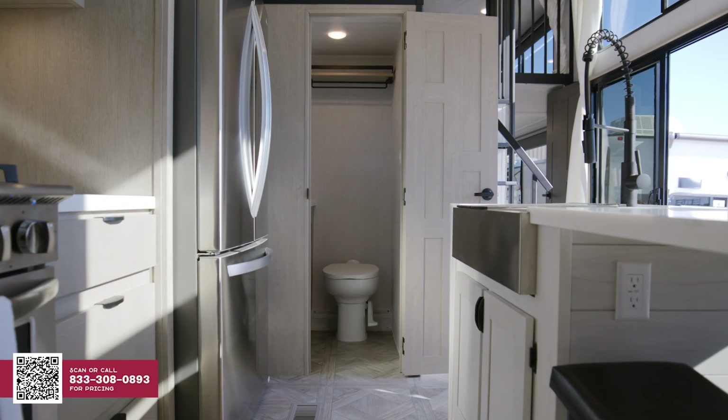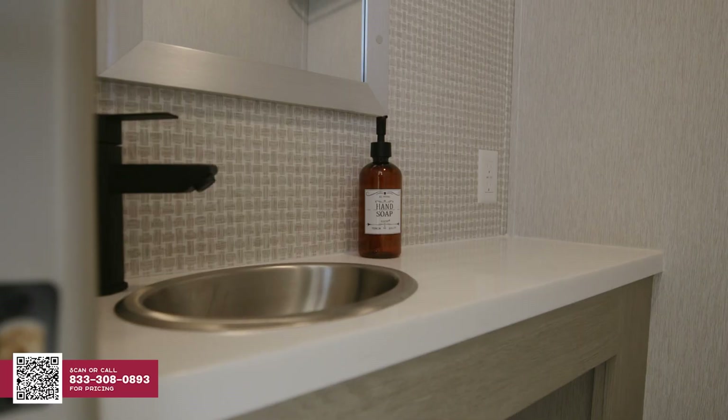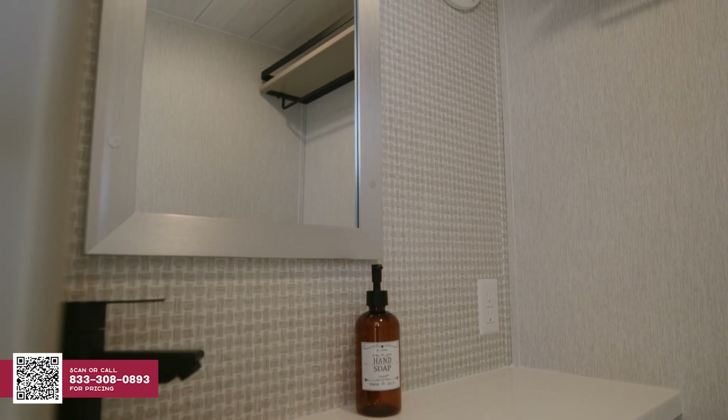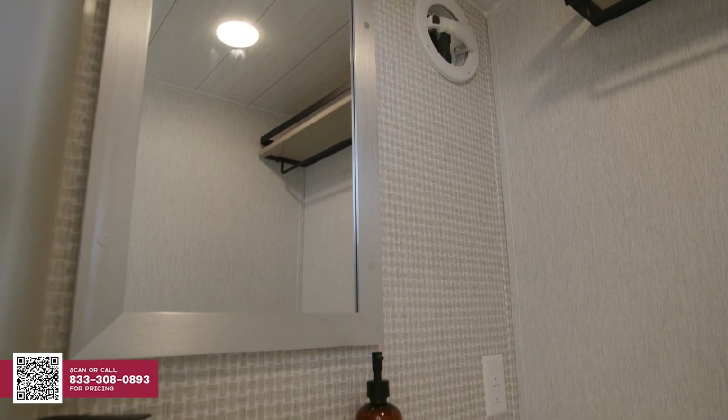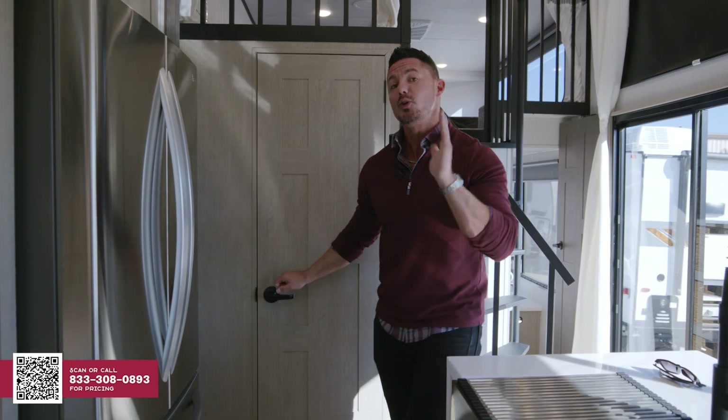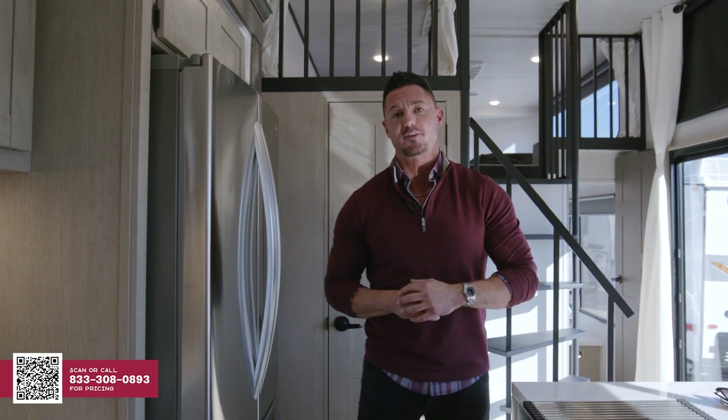The bathroom here consists of a beautiful porcelain toilet, nice solid surface countertop, lavatory. You got plenty of room in there for all your needs and storage. You have a mirror, nice overhead storage with a light, and its own private door. Because you asked for it, we deliver. And that's what we do at Wildwood Grand Lodge and with General RV Center.